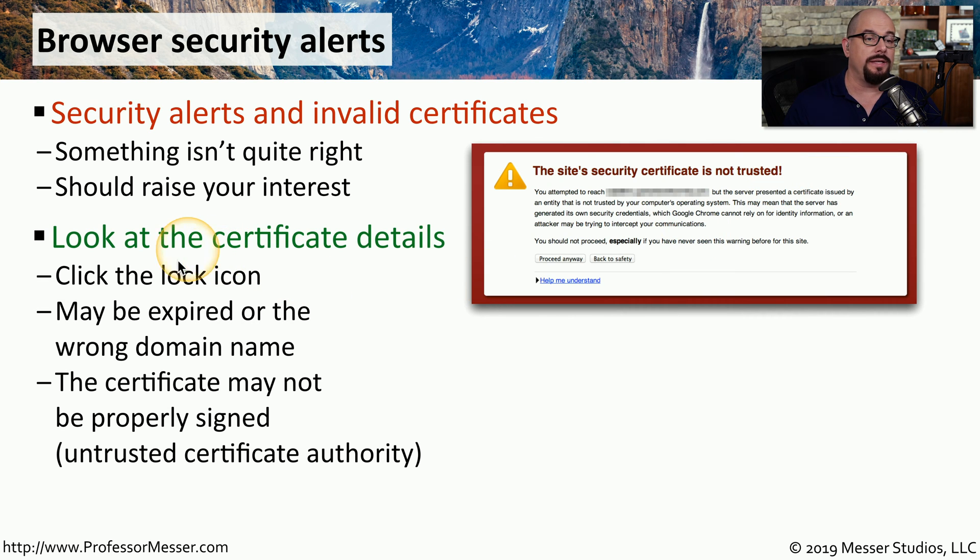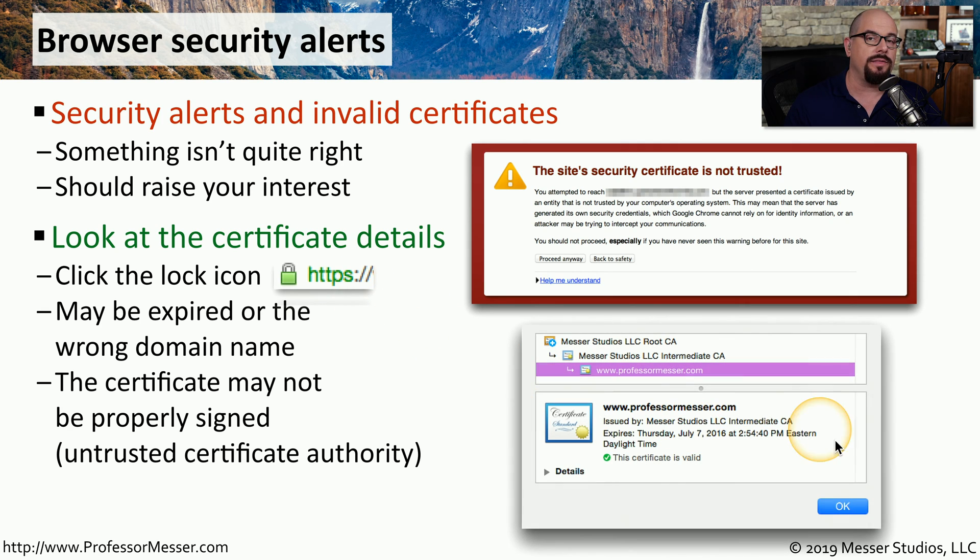One of the things you can do is look at the certificate on that particular website. There should be a lock icon with HTTPS next to it, and if you click that lock, you can look at the certificate for that server — examining the server name, the dates for the certificate, and other details. If the date shows it's expired, or it shows a different domain name than what you visited in your browser, you'll probably get a message about the certificate not being trusted.